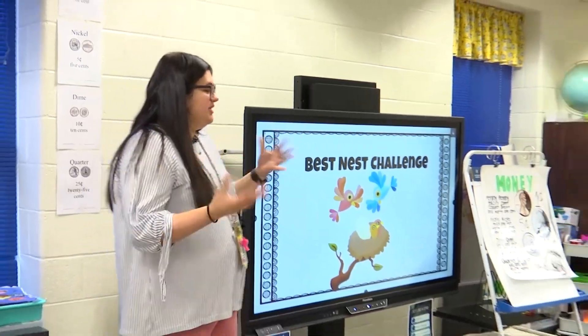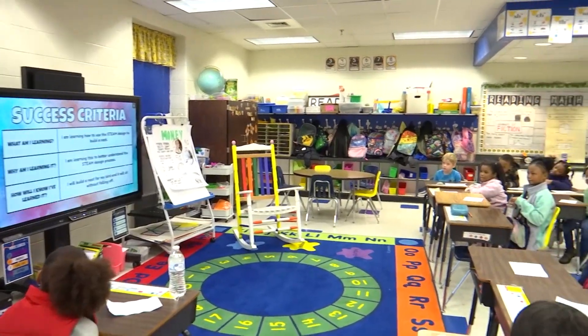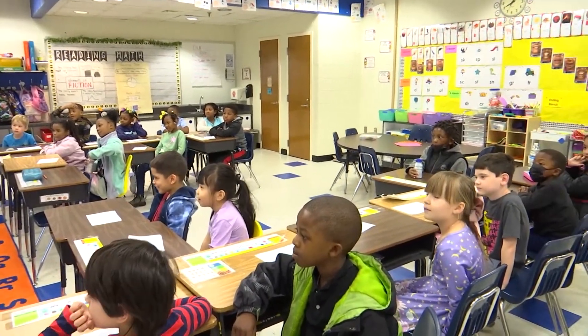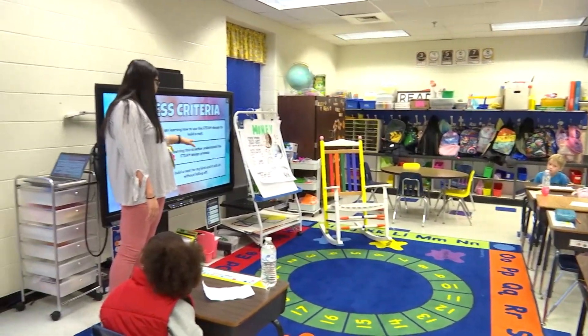Alright boys and girls, we started yesterday with our Best Nest STEAM Challenge. First, let's go over our success criteria. So it says: what am I learning? I am learning how to use the STEAM design to build a nest. Why am I learning it? I am learning this to better understand the STEAM design process.